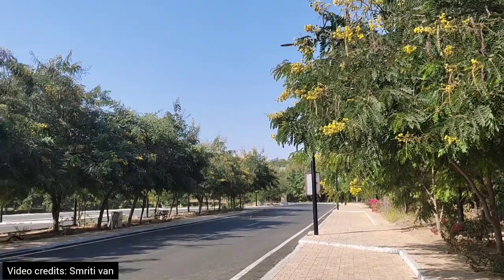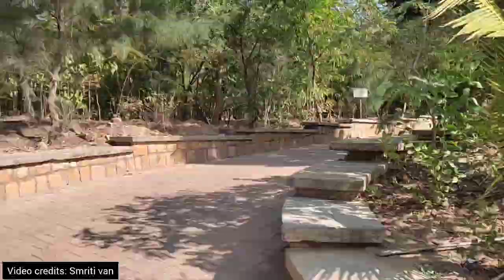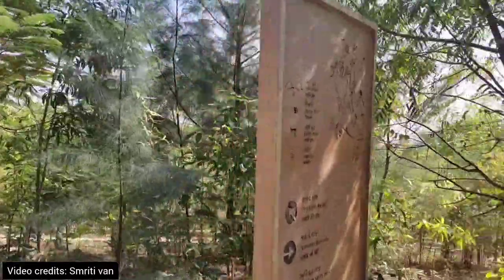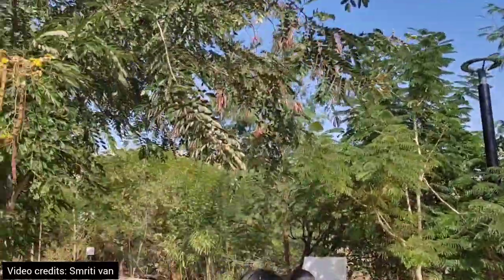This is the main entrance from where we enter the Smruti Van. It is divided into two halves — the first one is the Sundar Van. The ticket fee here is 20 rupees per person.